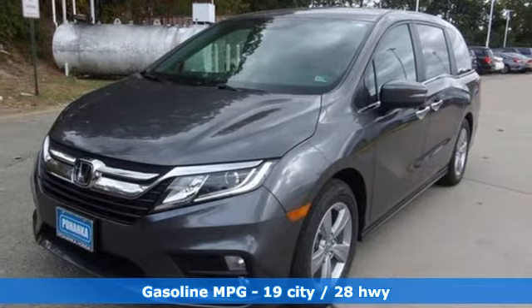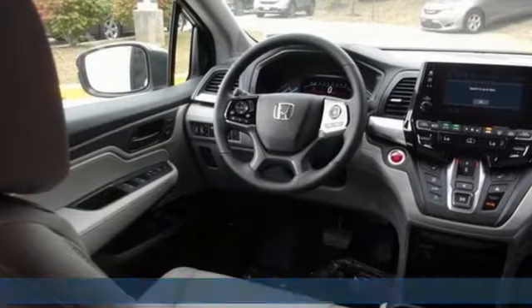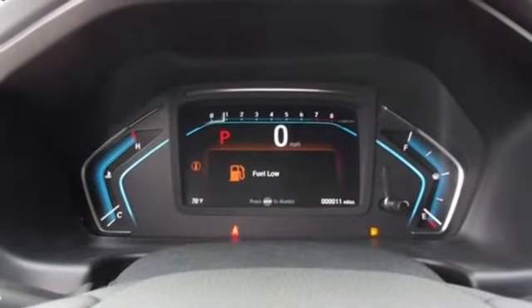It boasts an impressive list of features like these: doors and push-button start proximity key, front heated leather bucket seats, streaming audio, auto dimming rearview mirror, external memory control, and remote engine start.